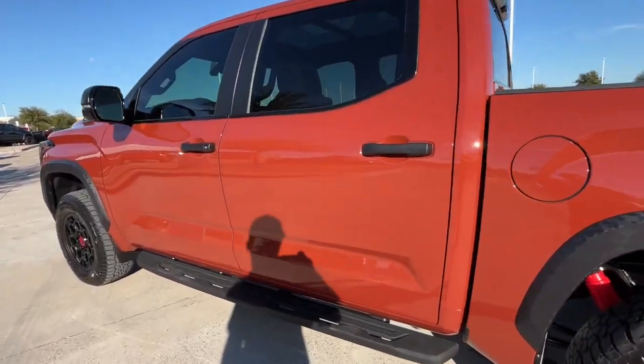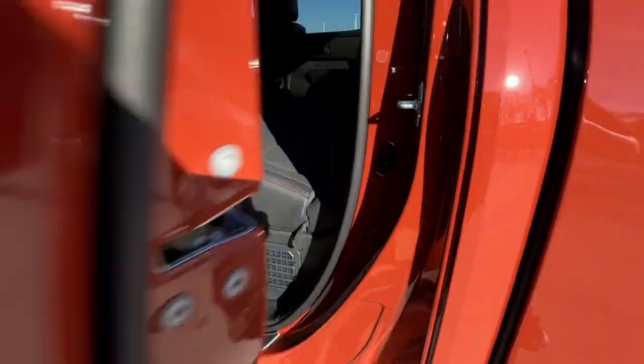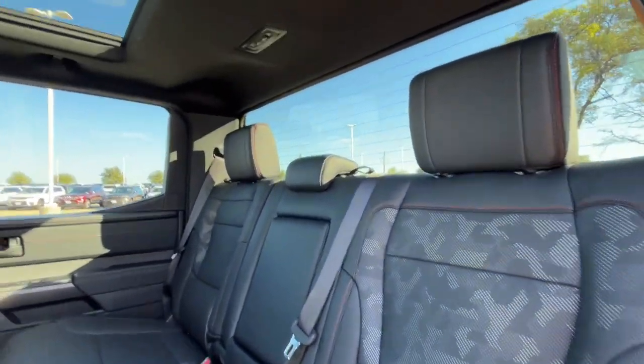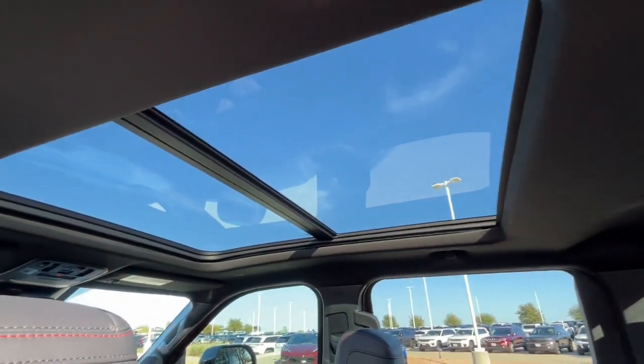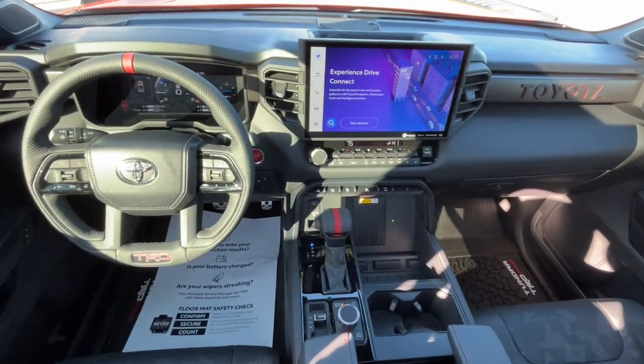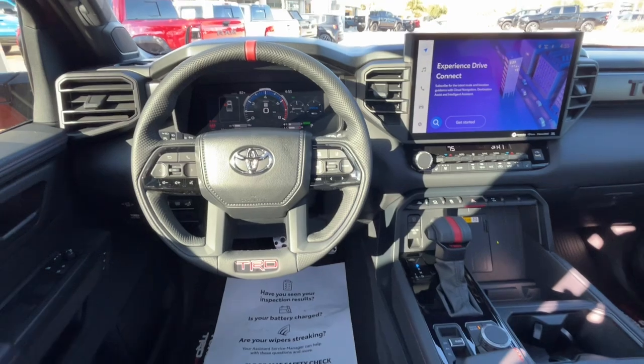The following are some of this vehicle's highlighted options: heated steering wheel, Apple CarPlay and/or Android Auto, navigation system, keyless entry, moonroof, cooled front seat, power passenger seat, heated mirrors, satellite radio, and fog lamps.